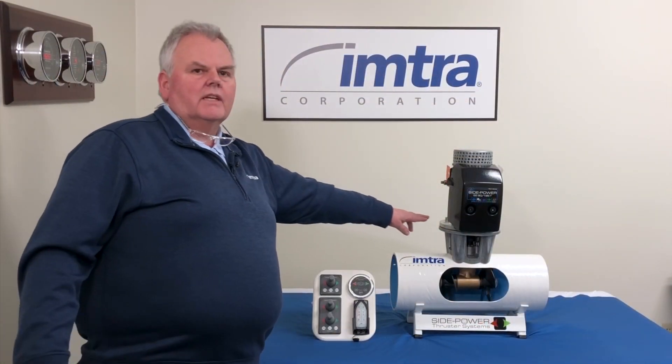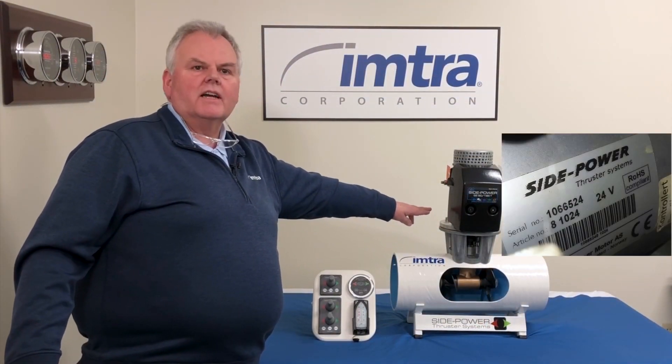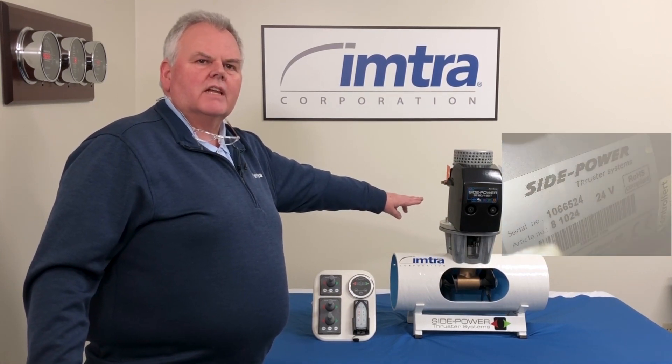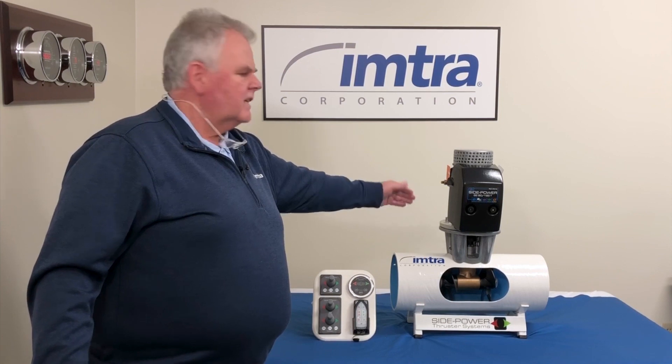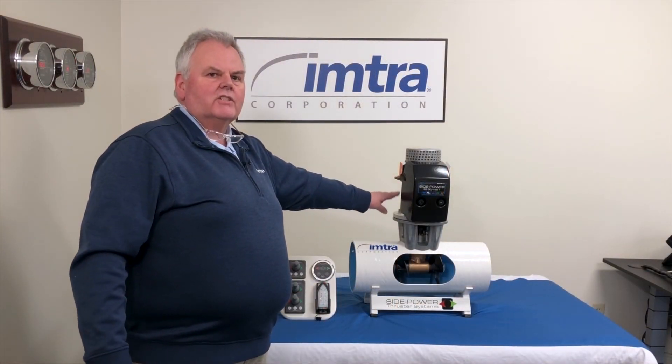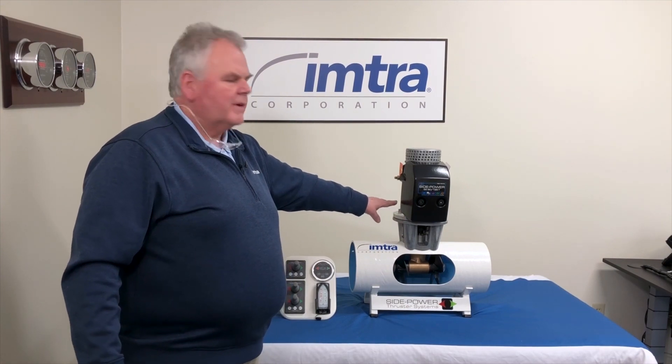It's also really important to get the serial number, which is on the side of the motor. Sometimes you can use a selfie stick with your smartphone to get in behind places that you don't fit and get that information. It tells us a lot of very important information.